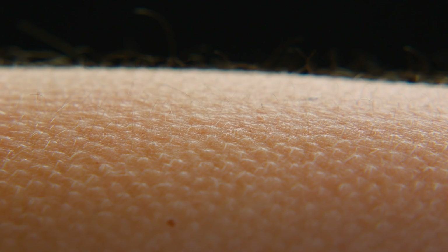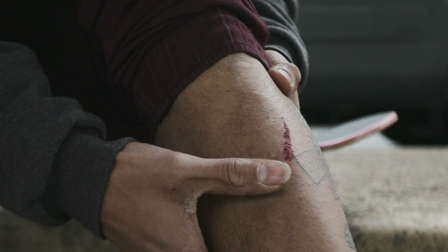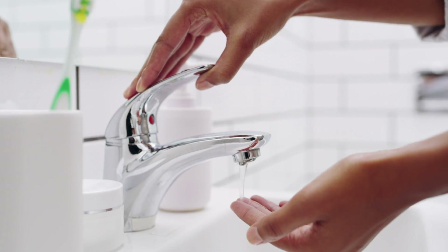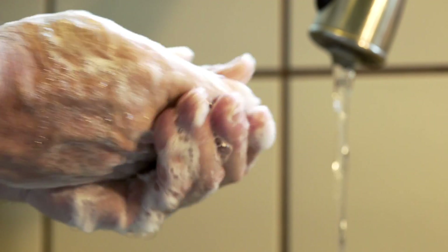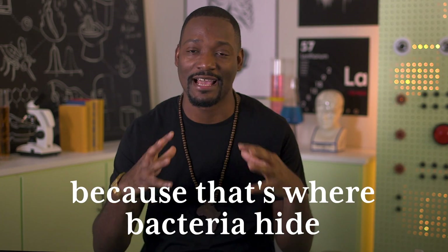They usually don't penetrate the skin itself unless, of course, you get a cut. In most cases, your hands are the gateway to introducing germs to your body. Germs can be transported inside your body when you touch your mouth or rub your eyes. This is why it's always important to wash your hands after you use the bathroom or when you come in contact with bacteria. It's recommended that you scrub for 30 seconds and clean under your fingernails as well, because that's where bacteria hide.